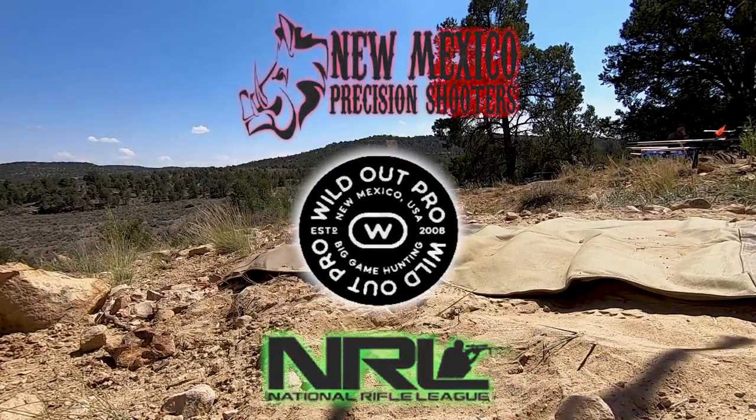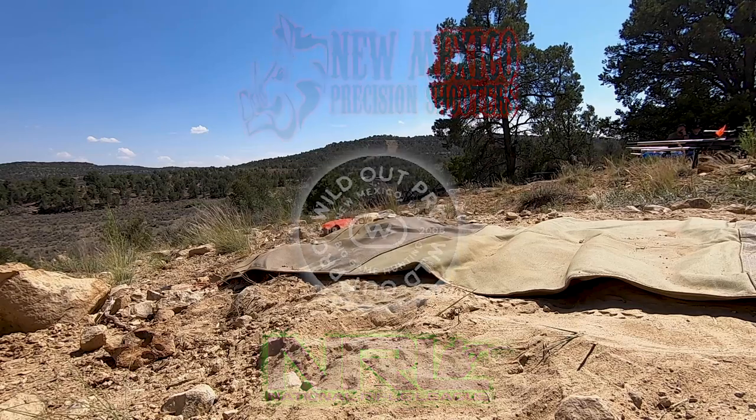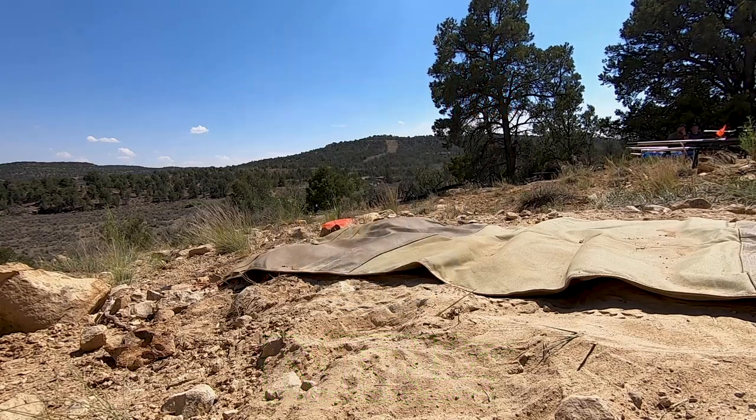Hey everybody, Lou Smith here, The Avid Shooter. Here's a video of me shooting stage two from day one of the NRL New Mexico Precision Shooters rifle match.